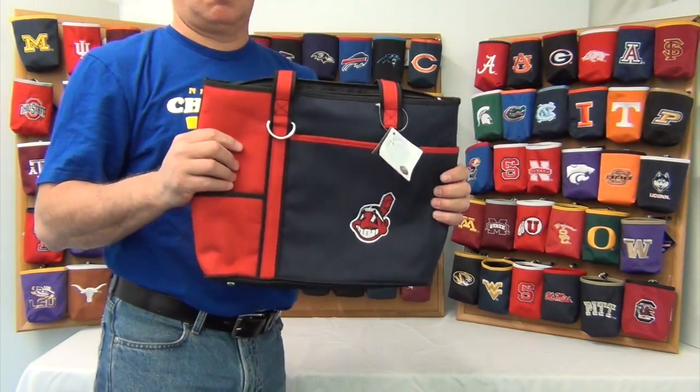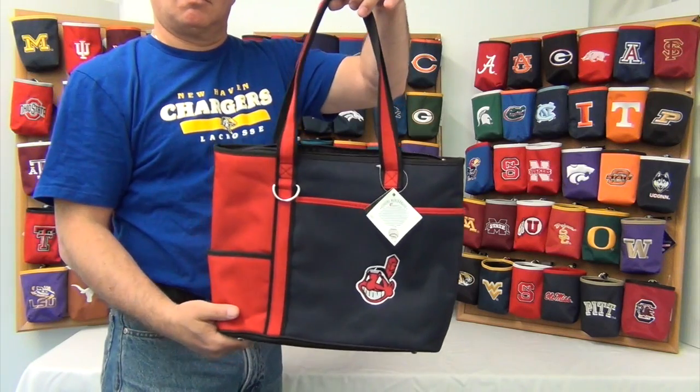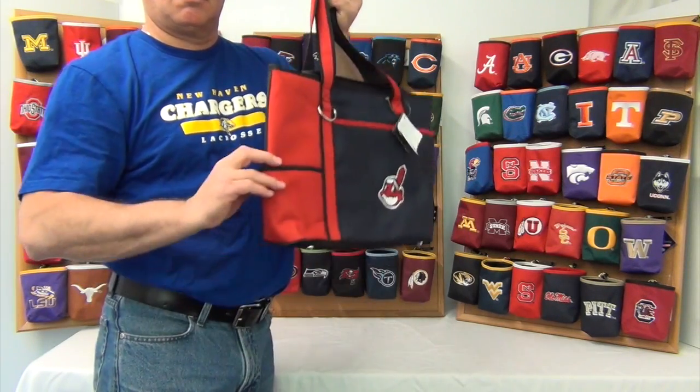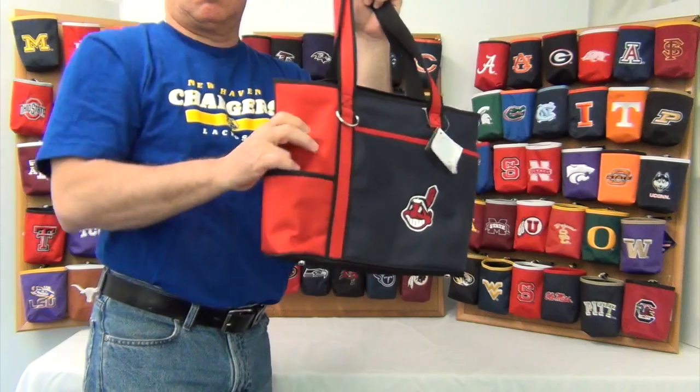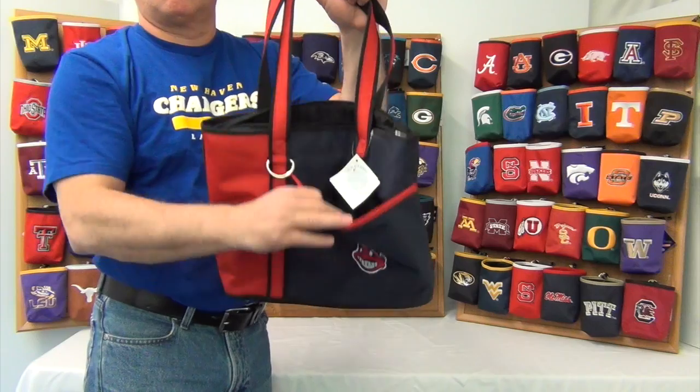It comes with two heavy-duty straps about 20 inches long. On the outside there are two pockets, one on the side and one in the front. Perfect for quick access items and also a perfect fit for an iPad.